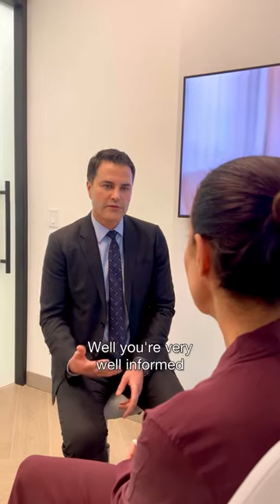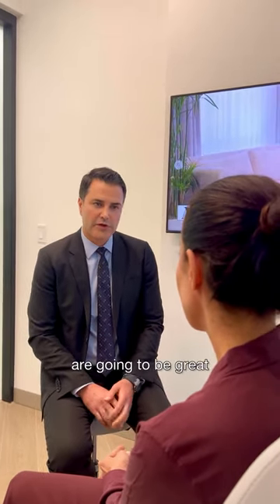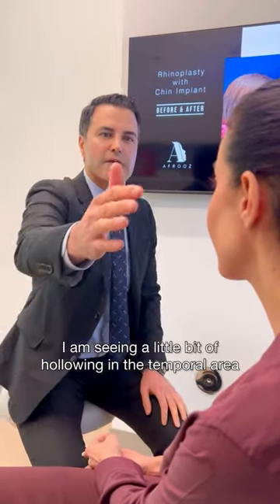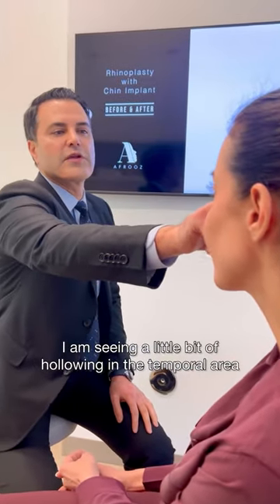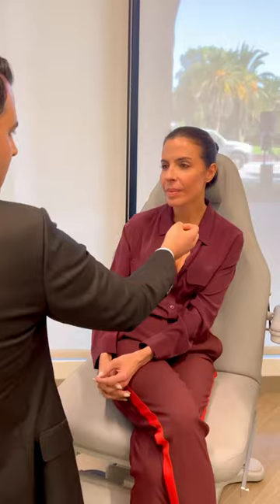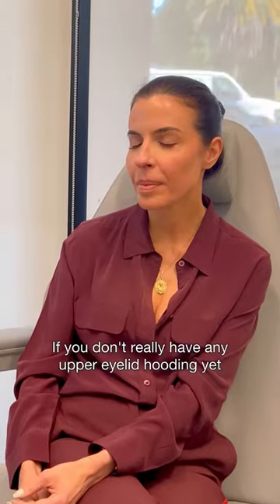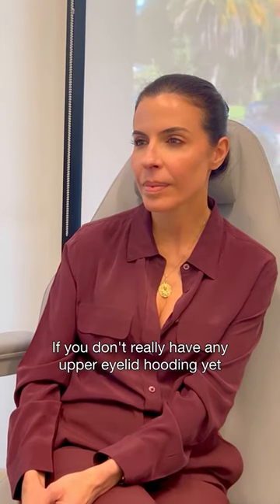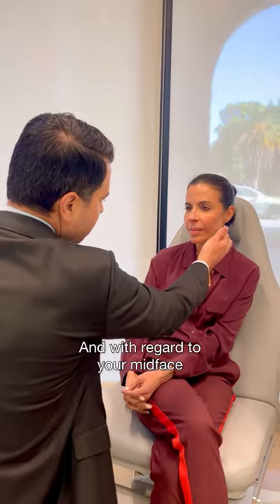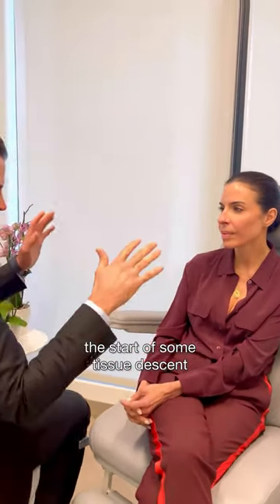Well, you're very well informed. I think all of the non-invasive things that you're doing are going to be great to maintain that longevity. I am seeing a little bit of hollowing in the temporal area, which is very common in lean patients. Outside of that, I love the position of your brow. You don't really have any upper eyelid hooding yet — I can see your eye shadow. And with regard to your mid-face, we're just beginning to see the start of some tissue descent.